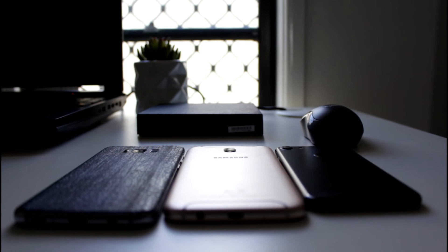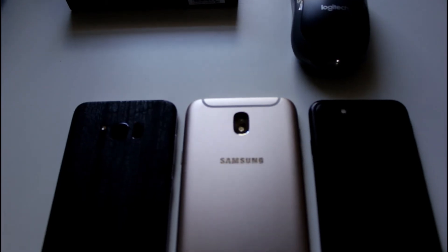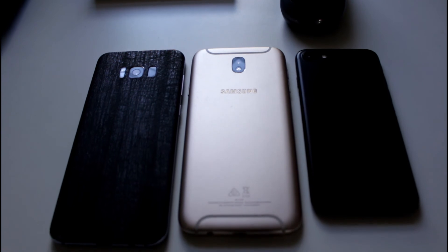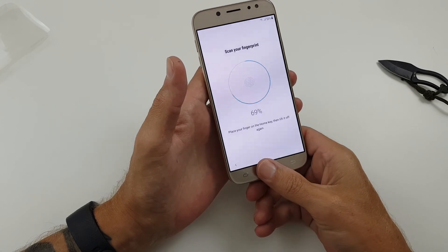If this is your budget — $400 to $450 Australian, or $250 to $300 in the US — I would get the Galaxy J7 Pro. Check out the display, always-on display, a super-fast fingerprint scanner, a decent camera depending on where you are, dual SIM, and 13-megapixel front and rear cameras. That's it for my Galaxy J7 Pro review.